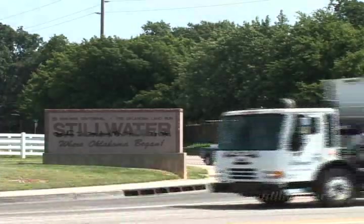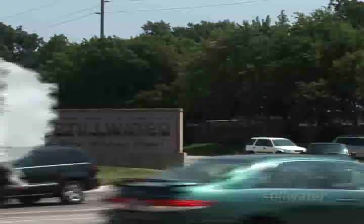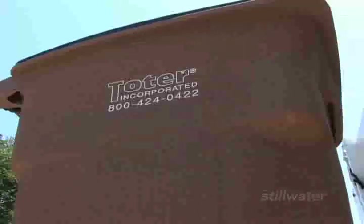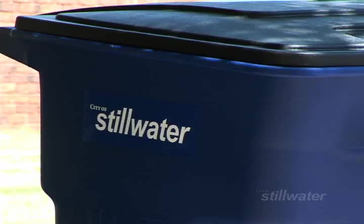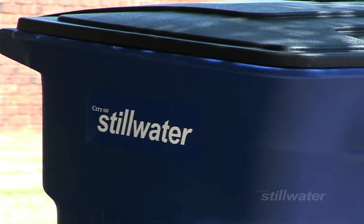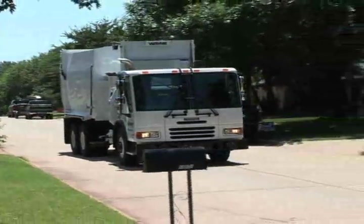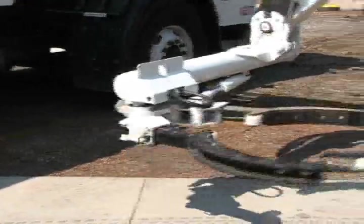The City of Stillwater is rolling out a new and improved residential waste collection system. In automated waste collection, the City provides households with a specially designed cart. The carts can be picked up and emptied by a one-man crew using a new type of truck with a mechanical arm.